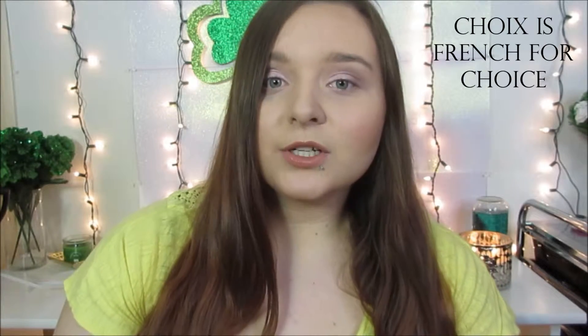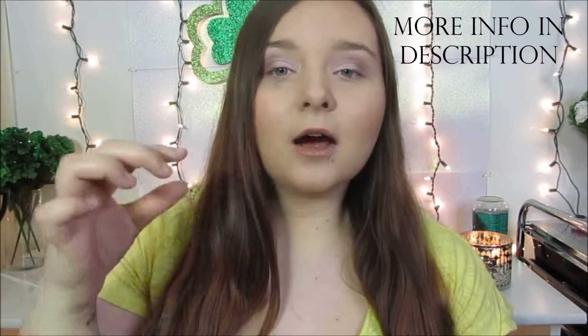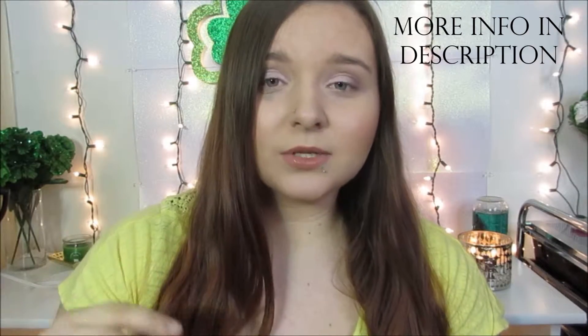I'm going to be doing a review and unboxing video. I was actually contacted by a company called Schwa. If you don't know what Schwa is, it's a website where you can order high-end makeup products, get samples of those products, or do their subscription monthly box — it's $20 a month and you get five products.